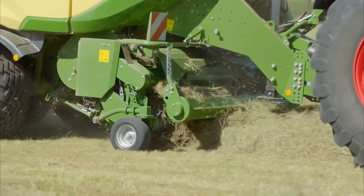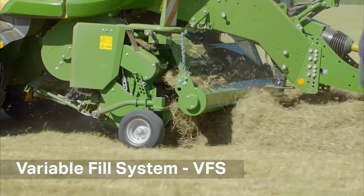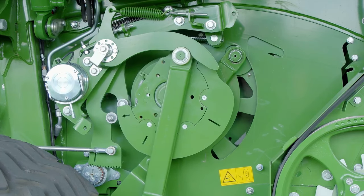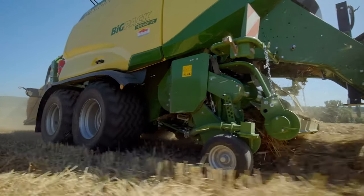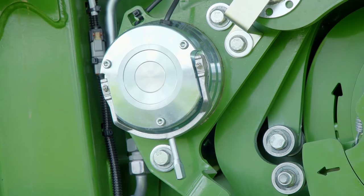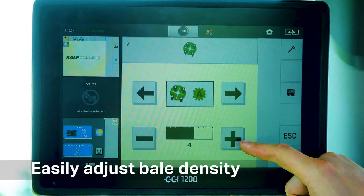The crop is then fed evenly into the heart of the baler, the newly designed Variable Fell System, or VFS for short. This highly anticipated new VFS features a simpler design and more durable cam track, making it easier to adjust bale shape and density.